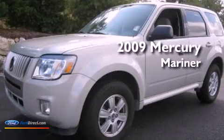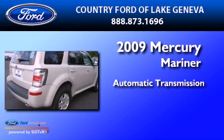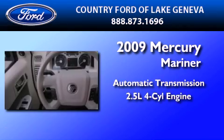This is a 2009 Mercury Mariner. This SUV has an automatic transmission and an inline four-cylinder engine.